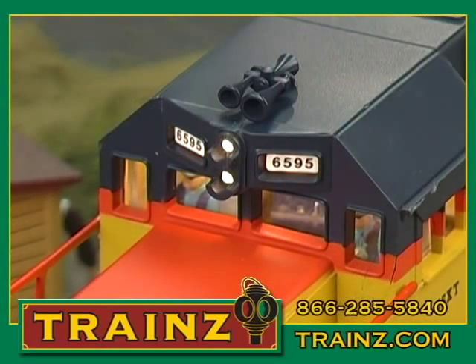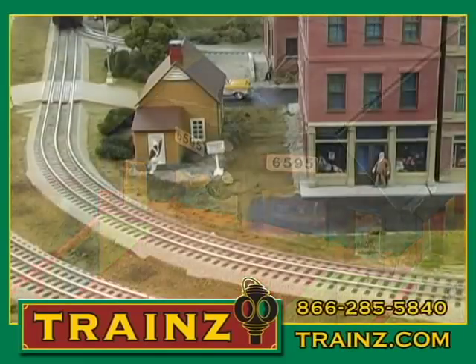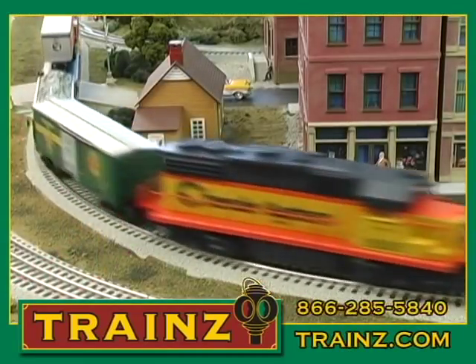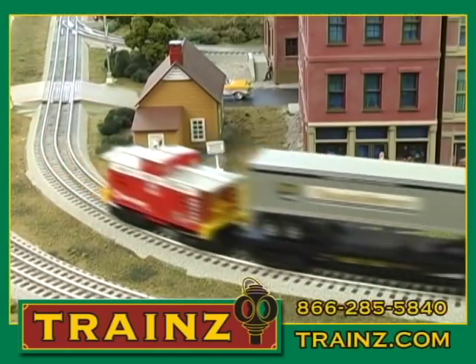What I like the most about this set is the powerful dual-motored locomotive, the lighted caboose, and die-cast sprung trucks on all the cars. You can feel the quality when you pick up the cars in this set.